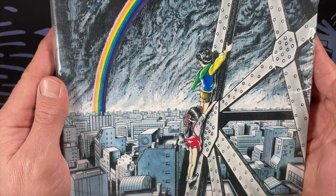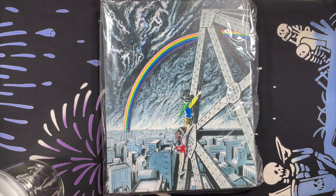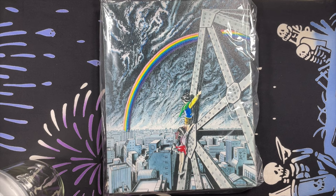The rainbow and everything — pretty cool. So that is what I picked up while I was over at the exhibition. Thanks to everyone who subs, likes, and shares. You are all awesome. You're the reason why I keep on doing this. And I will be back soon with more videos.